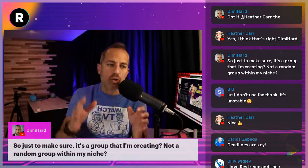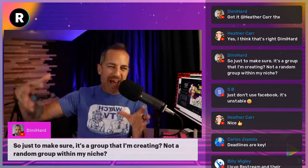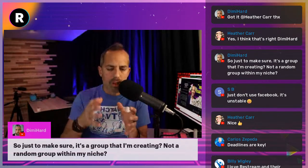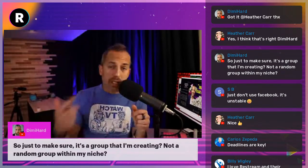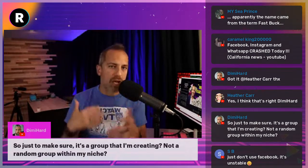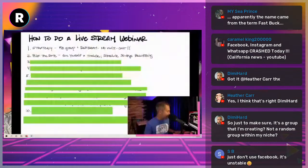Demi Hart asks: just to make sure, the Facebook group is a group I'm creating, not a random group within my niche? Yes, absolutely — you're going to create your own group. If you already have a Facebook group you could start doing this there. But if your group is already 4,000–5,000 members, I'd maybe start a new Facebook group specifically around people who have been through a webinar with you. You'll continue to update and post in that group.